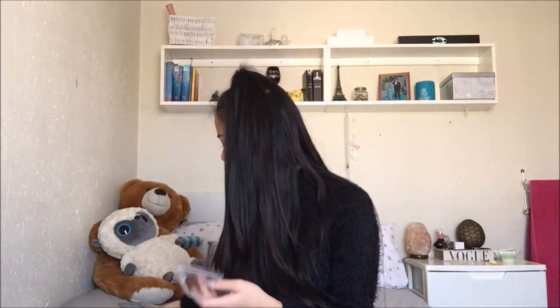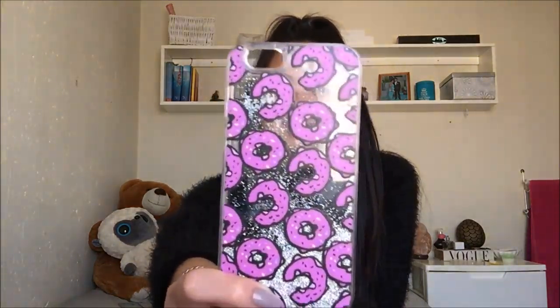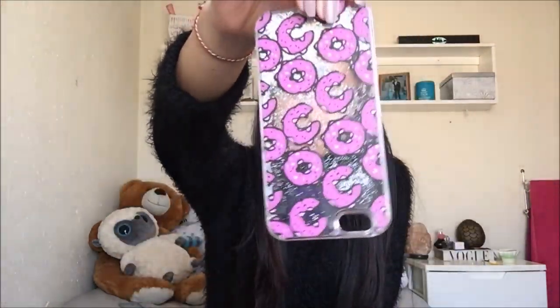And then my last cases are my pretty glittery ones — I almost hit my eye twice. I got this one from Typo; it tells you a lot about me, I really like Typo. It's just silver glitter with stars — it's so cute. Then I have another glitter phone case with pink donuts, so pretty.